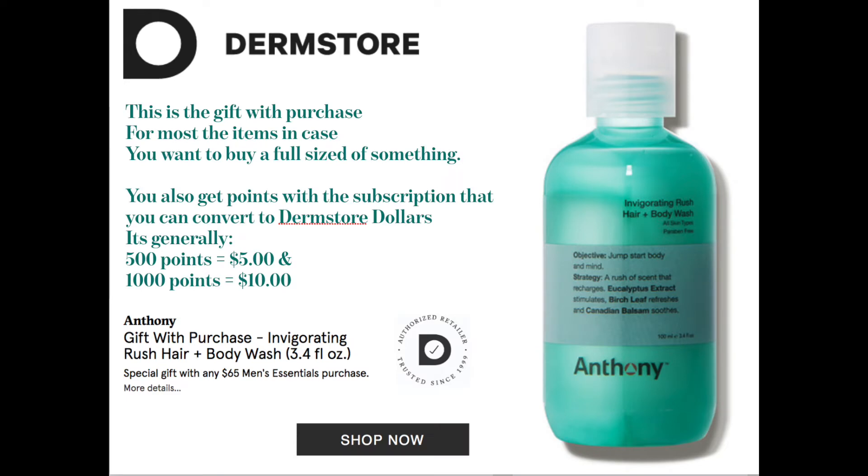I like DermStore for so many things, but they also give free gifts with all purchases, and even with your subscription box, you accumulate points. Every 500 points is $5, every 1,000 points is $10, which you can use directly on their site. They always send out coupons for 15, 20, 25% off, and every Beauty Fix also has a 20% off for all the products inside.